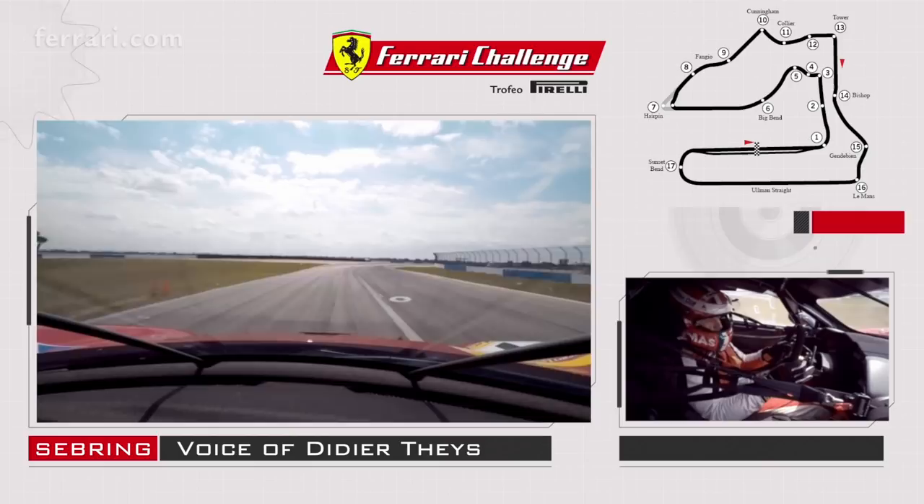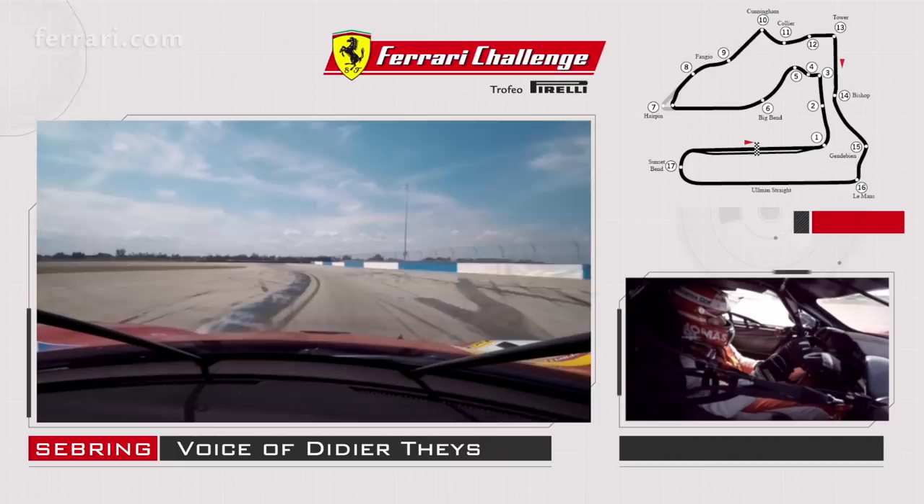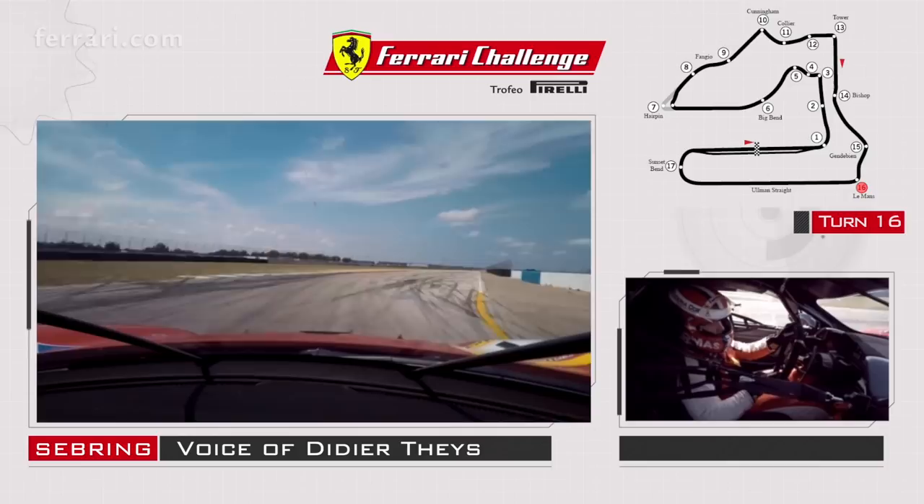Tight corners — you have to be on the curb a little bit on the right, a little bit on the left. On the right again into turn 16, you get the straightaway, which is very important because it's the longest straightaway of the racetrack. You want to keep the speed up and exit the corner as fast as you can.